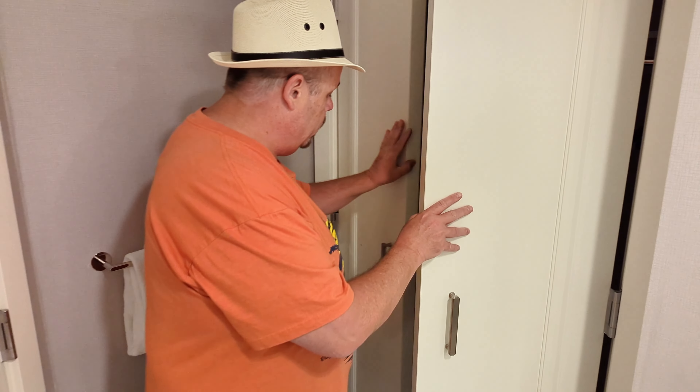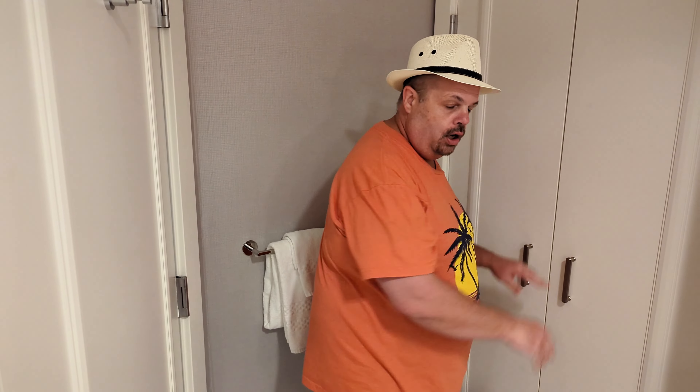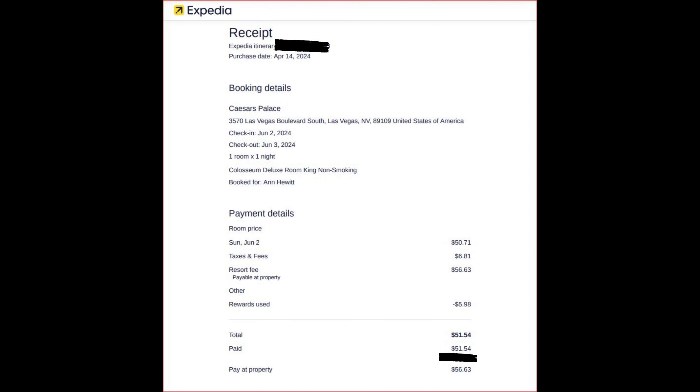So that is the quick tour of this room. We will let you know how that bed is along with all the other amenities this place has. We're going to go check out the pool here soon — it's hot. I would love to jump into the pool and cool off. The cost of this room for one night was really reasonable, as Ann found us a great deal online. All in, we came in at just under $110 for the night.